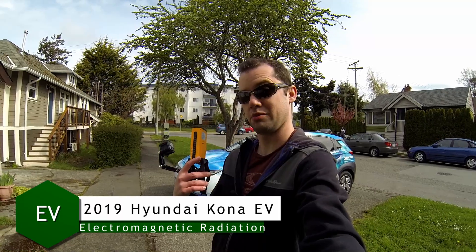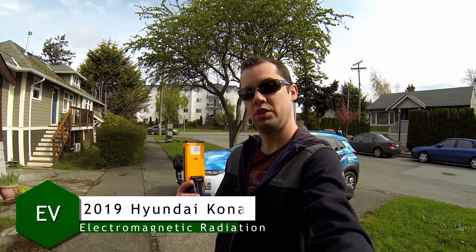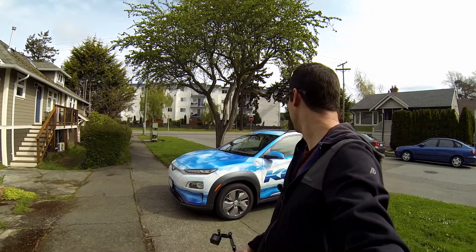Hello everyone, welcome to another EV Ramblings video. This is an update on electromagnetic radiation, and what I'm going to be doing is testing the 2019 Hyundai Kona electric vehicle.